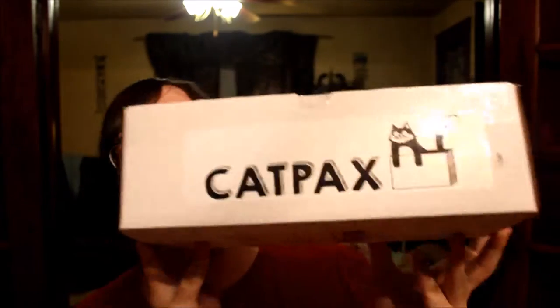Hi everyone, it's me, Seth and Ed, and today we'll be doing an unboxing of Cat Packs, the subscription box for cats.